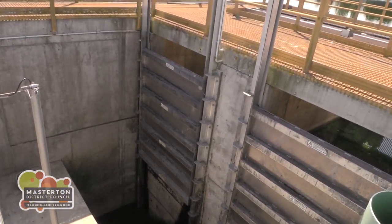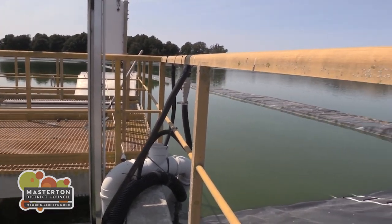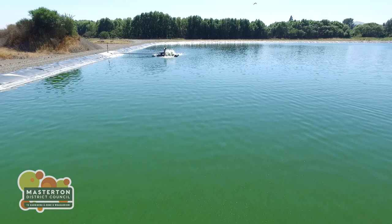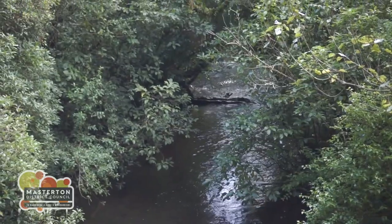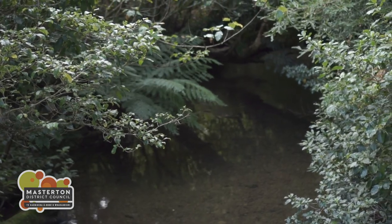At what's called the diffuser outfall, river water is mixed with the treated water in a ratio of 40 to 1 — a similar ratio to the pinch of salt added to a cake mixture. The treated water is green because of its harmless algal content. Treated water can only be discharged to the river when the river is above a certain flow, a condition of Homebush's strict resource consent.